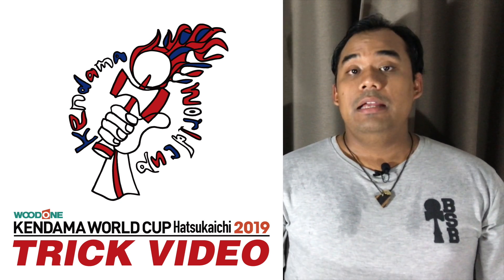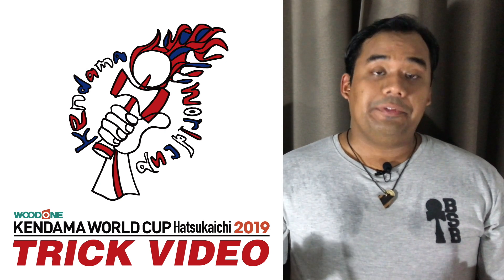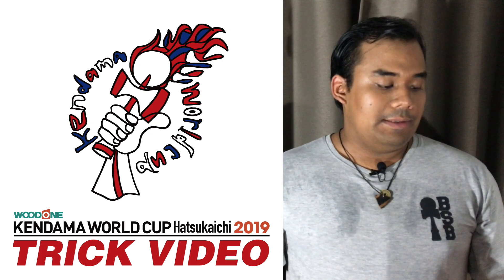Finally, GloCan just opened up applications for this year's KWC trick list. If you're interested, you have until the end of February to record and submit your trick. Head over to the website in the description below for more details.